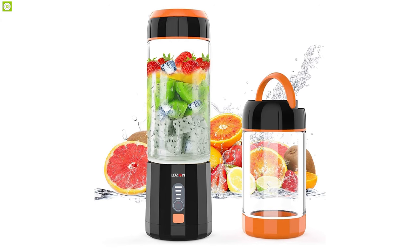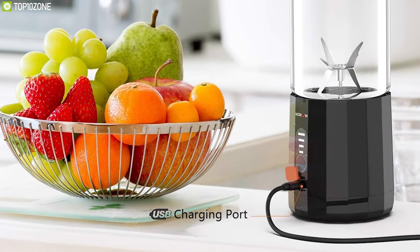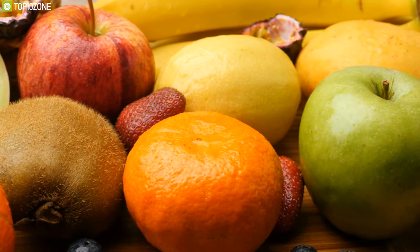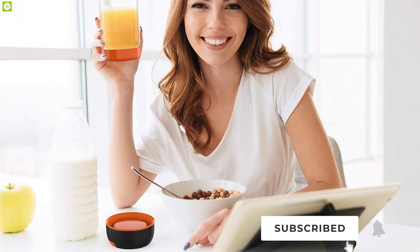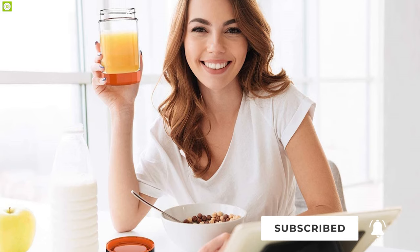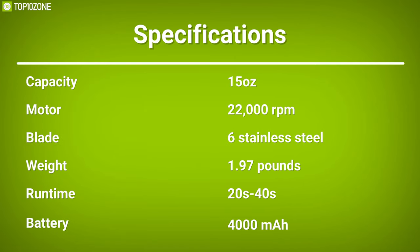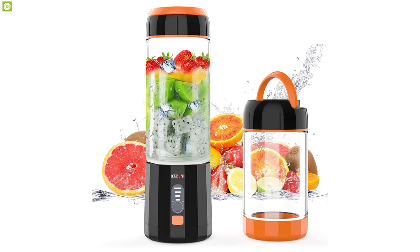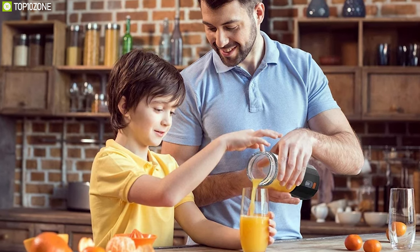The Lozai can be easily charged via a USB port. It is easy to use: simply pour clean fruit into the blender cup, add some water or milk to cover the blade, double-click the button, and wait 20 to 30 seconds, then replace the lid and enjoy. This blender is perfect for anyone who would like an additional removable glass with their blender, which in turn saves space in luggage.